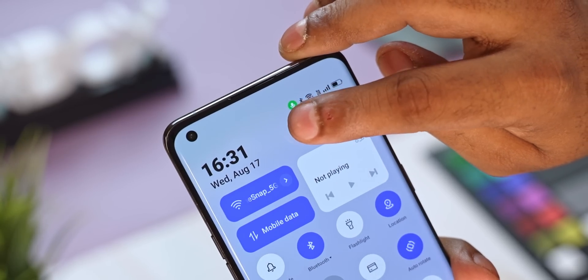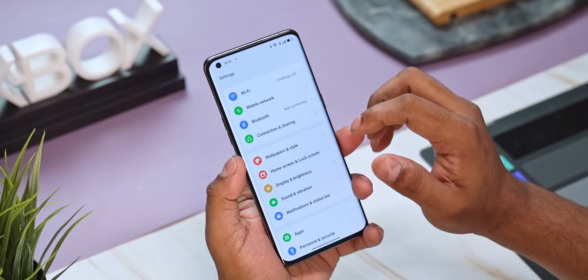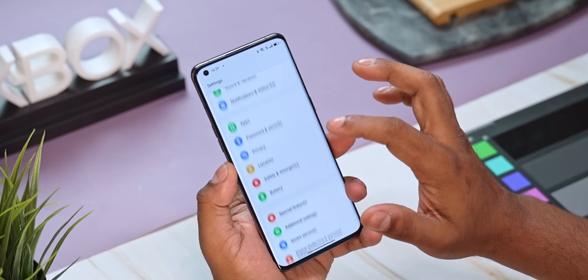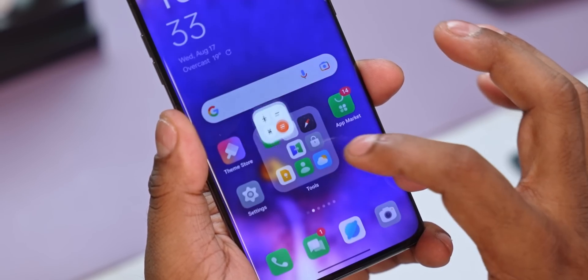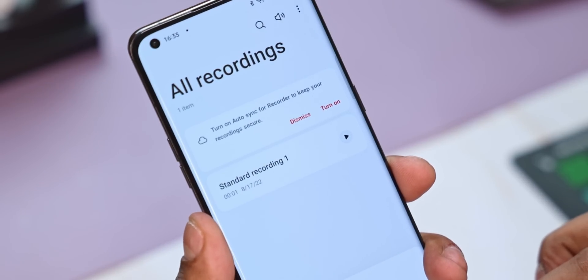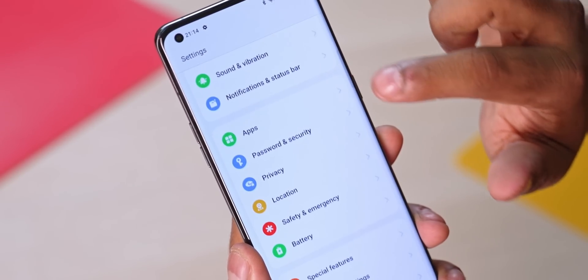Jumping into Settings, you can see a card-style separation of categories that keeps things more organized. This card-style design is not restricted to just the Settings menu — go into the Calculator or Recorder and the design language change is pretty much universal. The font is also something new: the text is thicker and hence easier to read.